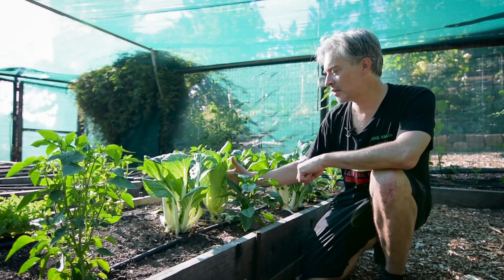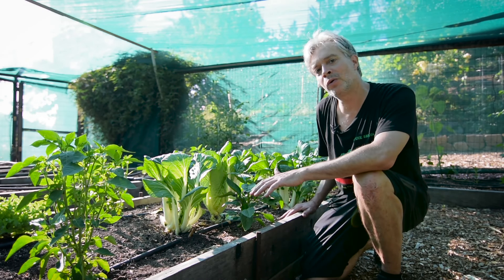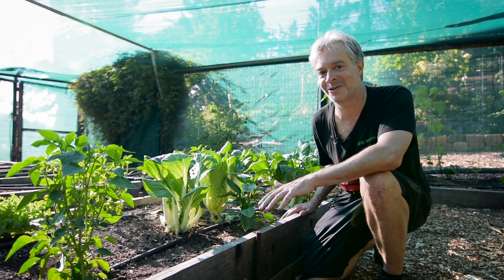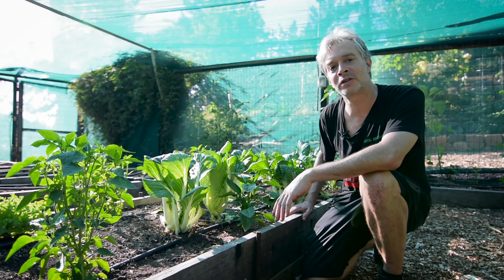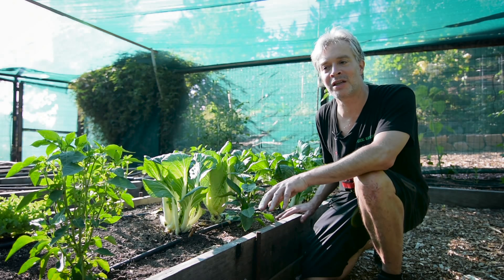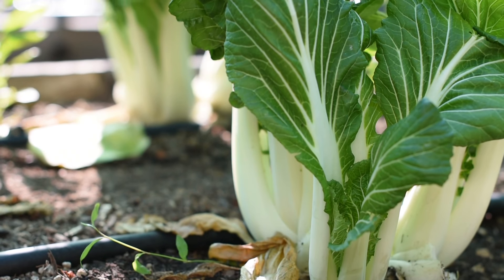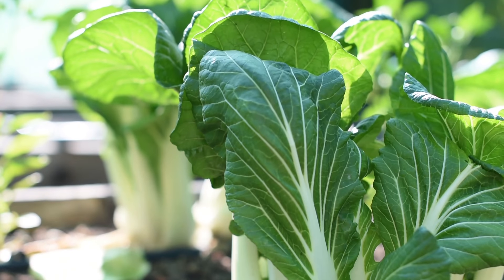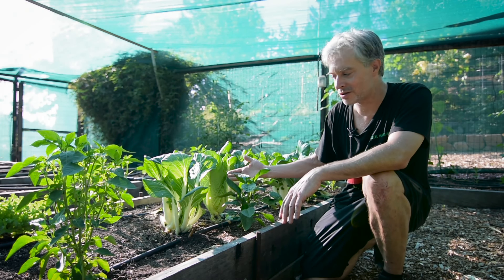This is Aidy's bok choy, and when you grow with Boogie Brew, just prepare to witness spectacular results — because this is a typical response after any living compost tea recipe, let alone one as rich, veganic, nutrient-dense, and potent as Boogie's recipe, applied lovingly once a week. These are the results.